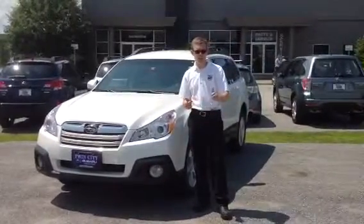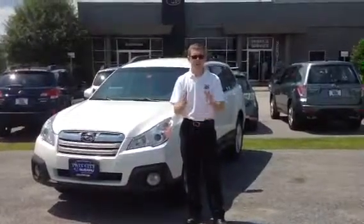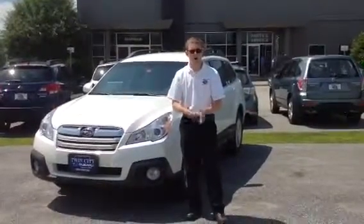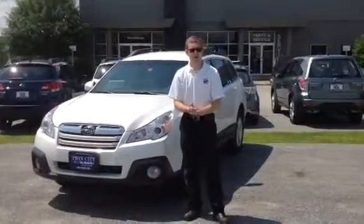My job is to get you the best car I can on the least amount of budget. Give me a call and we'll talk about the exact model you're interested in. I'll get you a correct quote based on that model. We can set up a time for you to come down, take a look at the car, and take it home if all works out well.